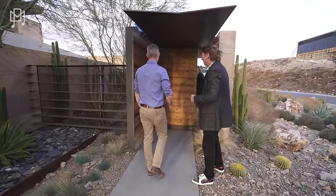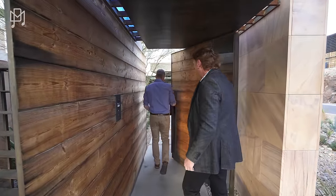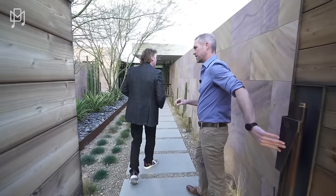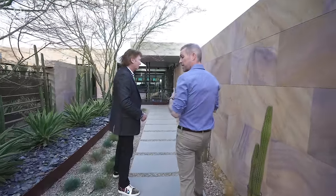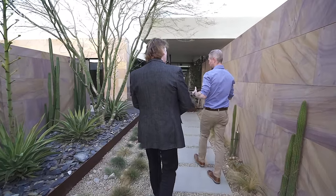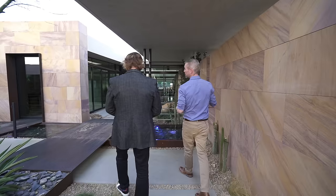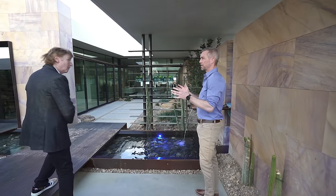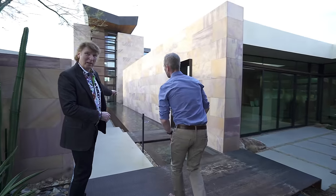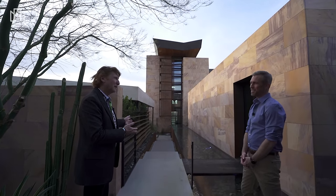We start here with this portico, which is kind of a sensory reset. This is a whole controlled environment — every little detail you're going to see is put together by our design team. We do the architecture, interior design, the construction, the furnishings. Every detail is for a reason, and as you move through it becomes very deliberate what we want you to see.